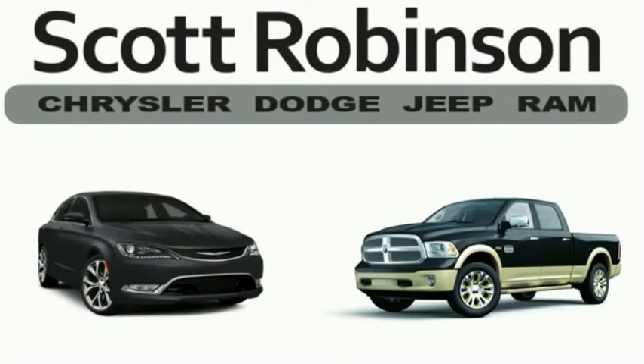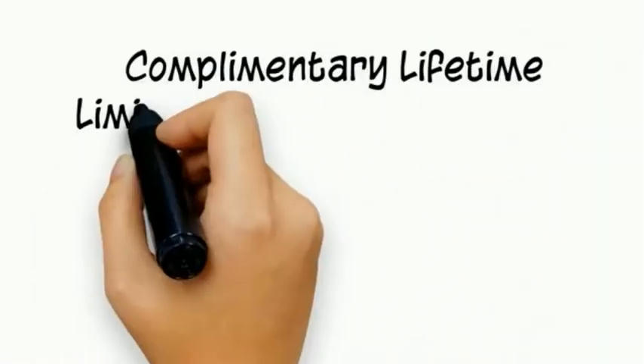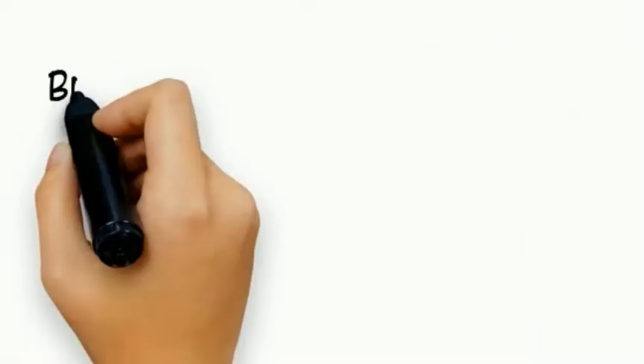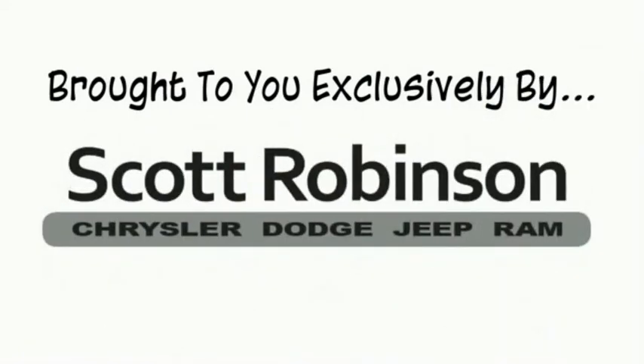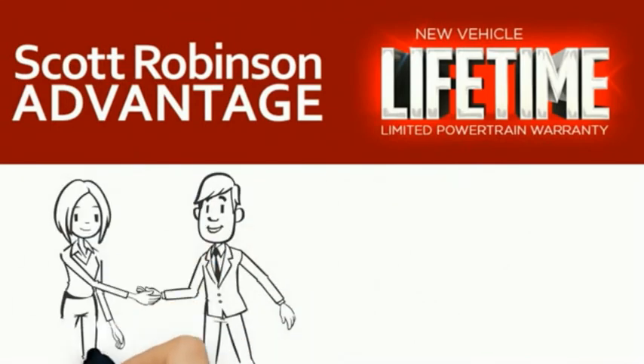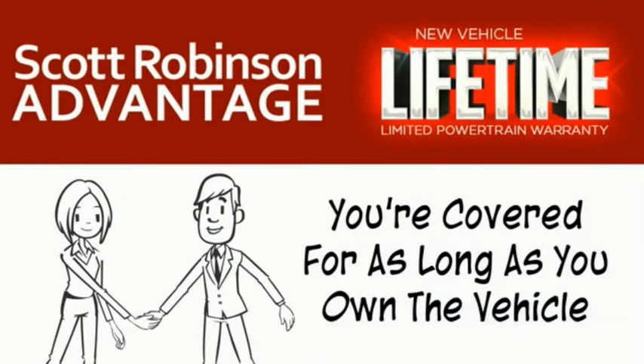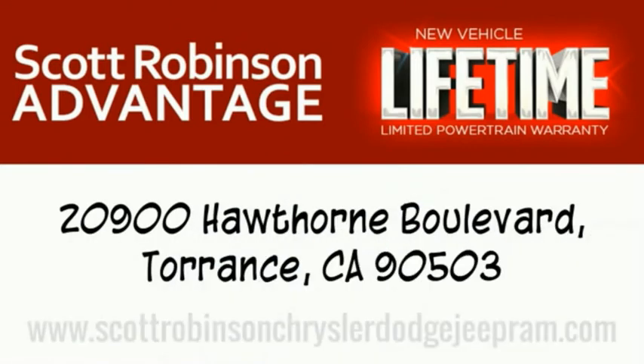Thinking about purchasing or leasing a car from Scott Robinson? Did you know that your new car is covered with a complimentary lifetime limited powertrain warranty? This is not just the manufacturer's warranty — this is something we bring you exclusively at Scott Robinson Chrysler. We call it the Scott Robinson Advantage. We want a customer for life, so this is included at no extra charge. You're covered for as long as you own the vehicle. Thank you for choosing Scott Robinson. We'll see you soon.